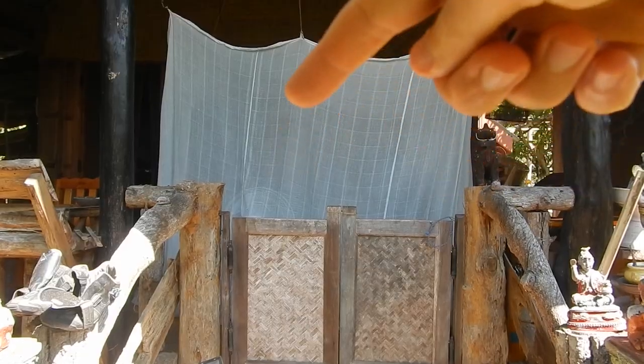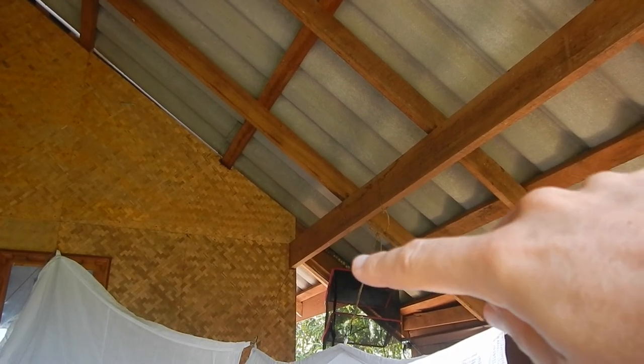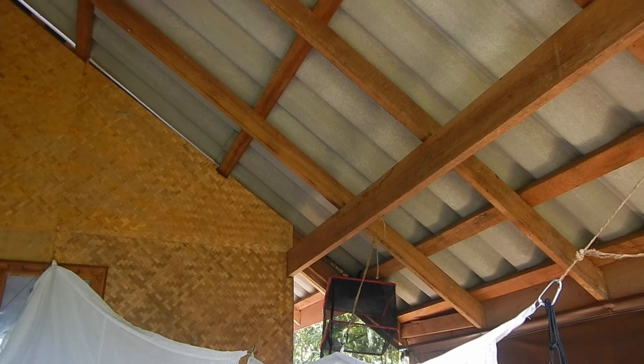At the front of the house is my area, with my mosquito net. There's a Tokay gecko nest here — 17 eggs with geckos, including some already hatched geckos.